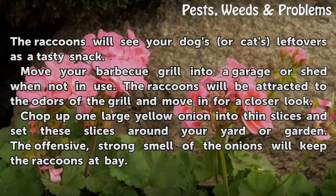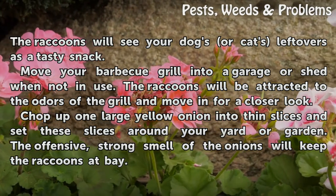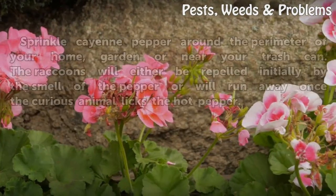Chop up one large yellow onion into thin slices and set these slices around your yard or garden. The offensive, strong smell of the onions will keep the raccoons at bay.